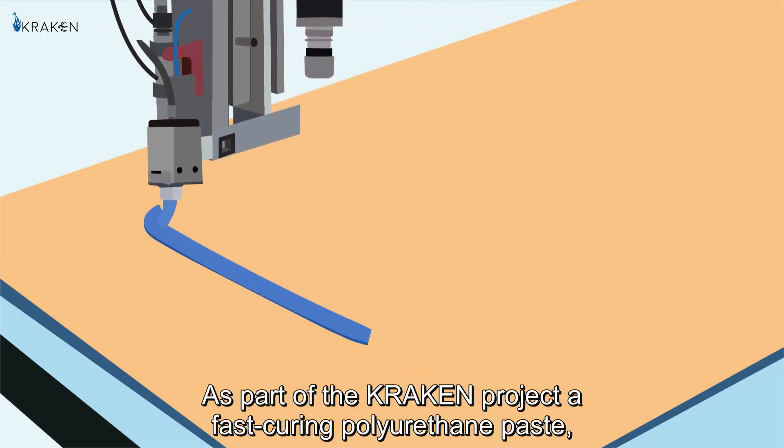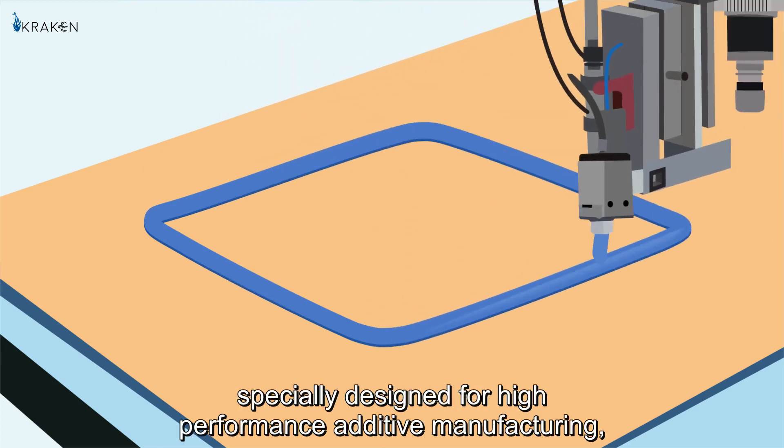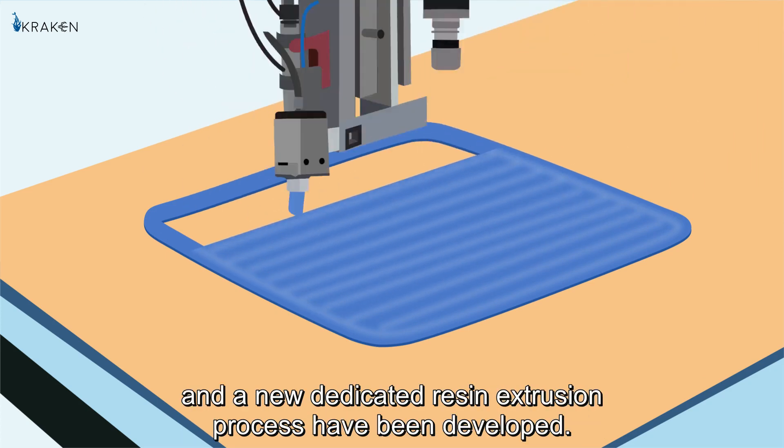As part of the Kraken project, a fast-curing polyurethane paste specially designed for high-performance additive manufacturing and a new dedicated resin extrusion process have been developed.